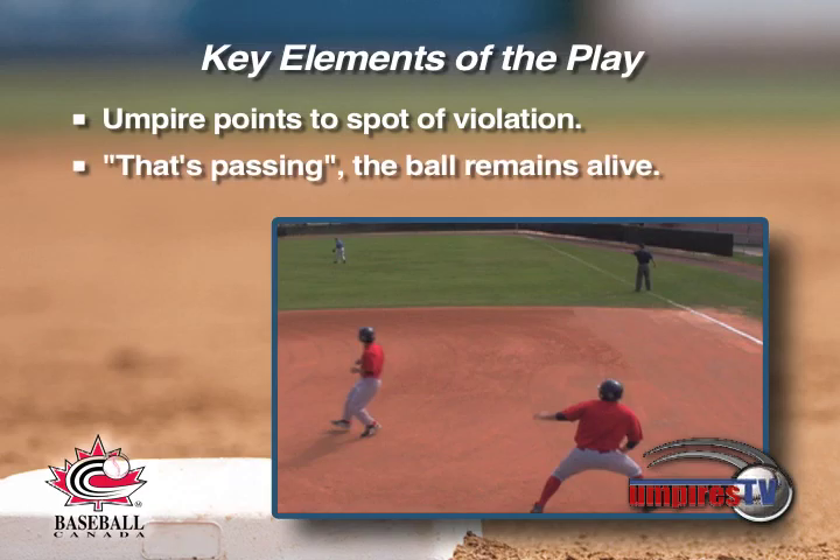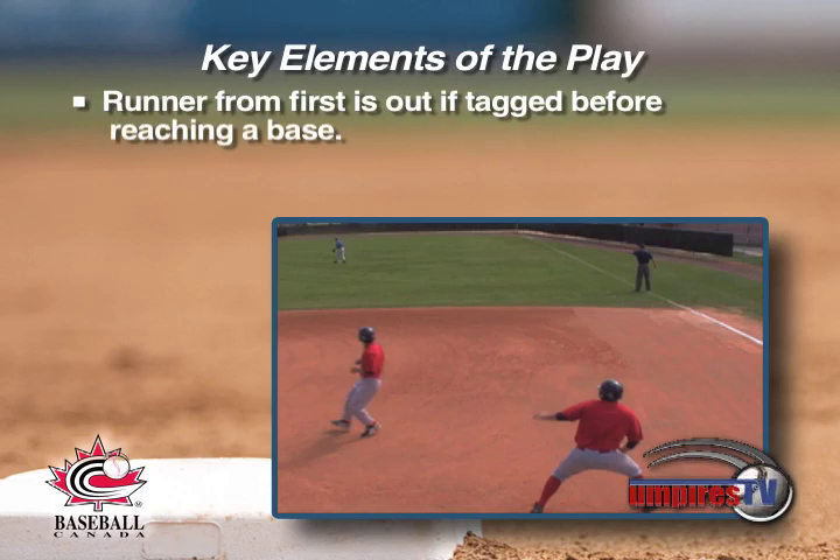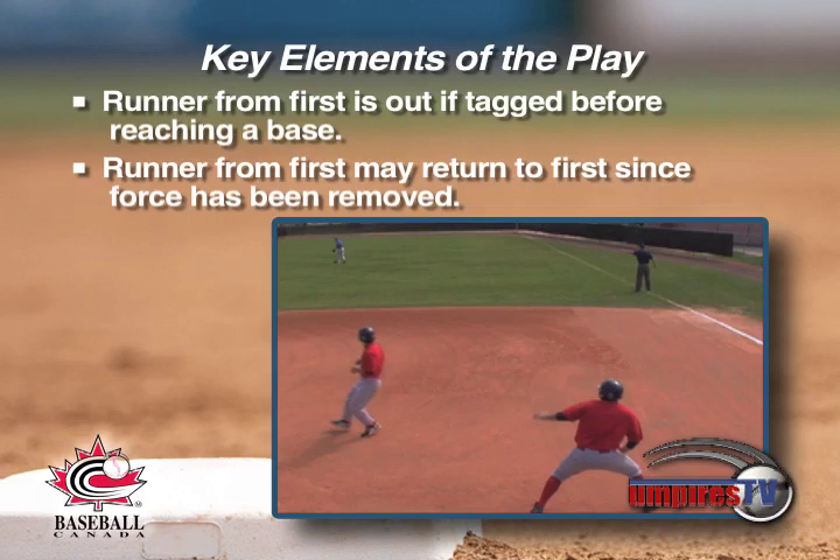The ball remains alive and in play. The runner originally on first could possibly be retired on a tag play, or he could legally return to first since the force has been removed.